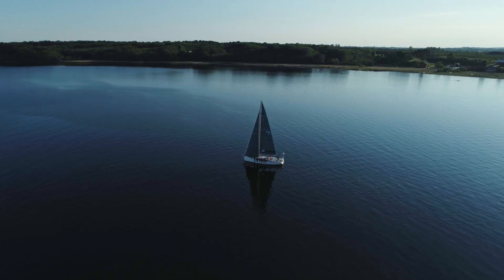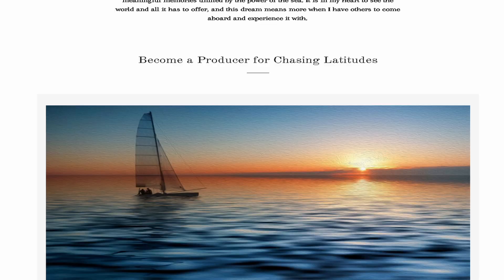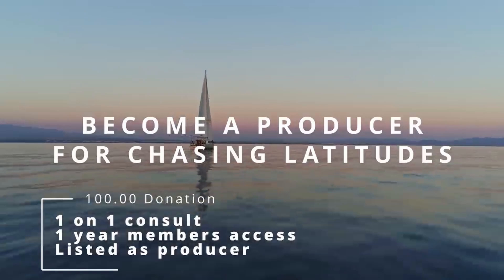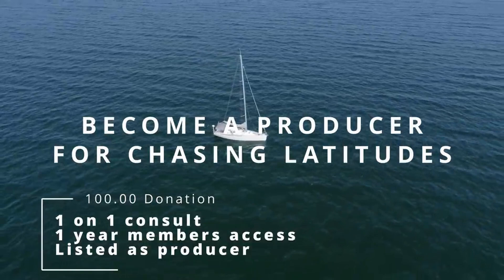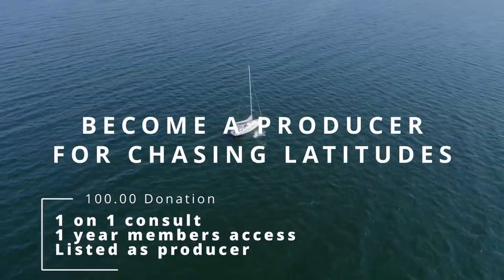If you need help getting on the water, narrowing down your boat purchase, or just need some information, head over to chasinglatitudes.com. On the homepage you'll see the option to become a Producer on the channel. With that, you get a one-on-one consult with me to discuss everything sailing-related, as well as a year's access to our members area. The members area has hundreds of members in various stages of starting sailing — some have just purchased boats, some are taking ASA classes. It's a private members area with no harassment, no bullying, and no judgment — just a great place for information to help you get on the water sooner.